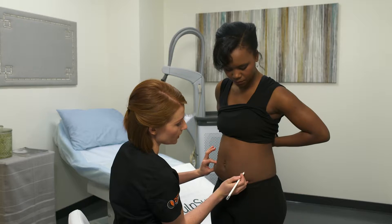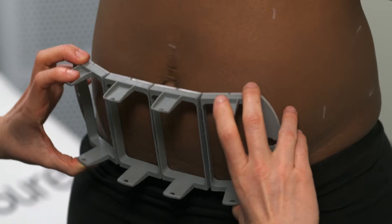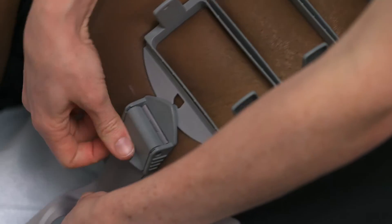Your provider will assess and mark the areas for treatment. The appropriate frames will be selected for each area treated. The first frame will be secured to the treatment area with a belt.